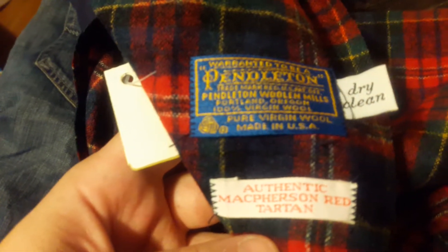This is a hit tartan, made in USA, wool — McPherson red tartan. Brand new with the tags.